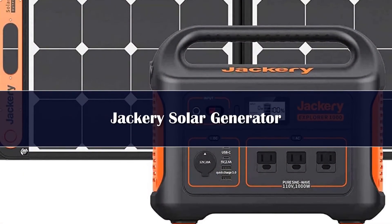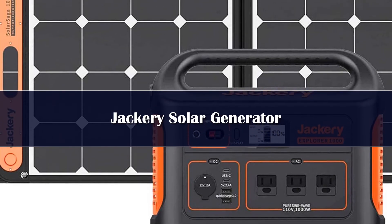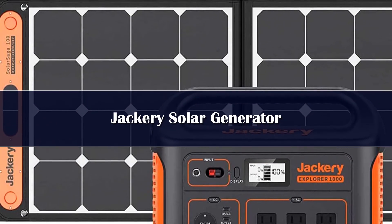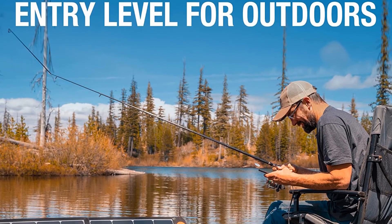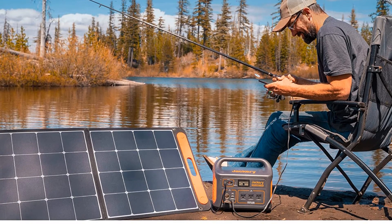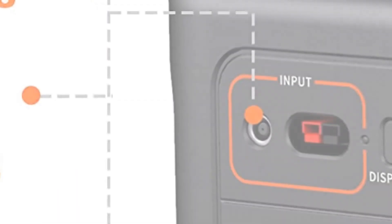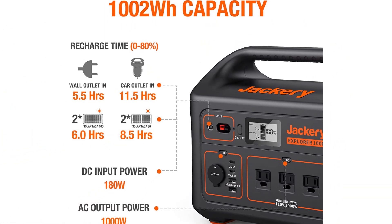You will probably prefer a complete solar generator kit instead of just a solar generator, especially if you don't already own solar panels. Therefore, we are including this great option from Jackery next on our list. In third position, we have the Jackery Solar Generator 1000 — one of the high-powered options on this list with a built-in battery capacity of 92,300 mAh. To properly utilize this stored energy, you get three pure sine-wave AC outlets offering a combined power output of 1,000 watts.